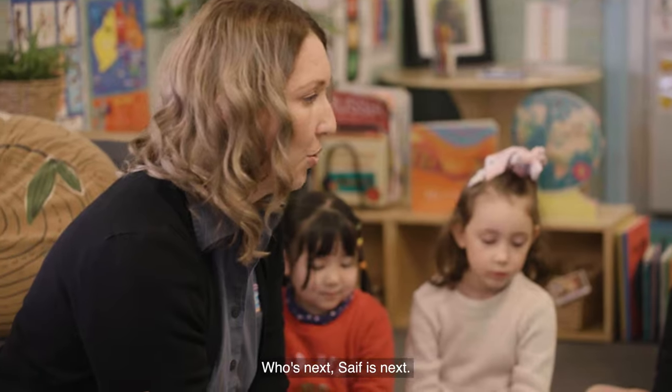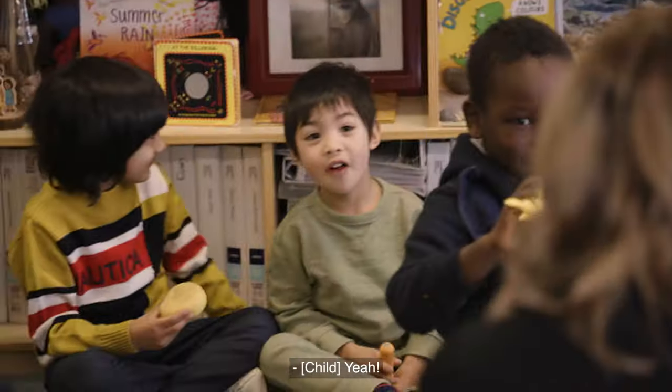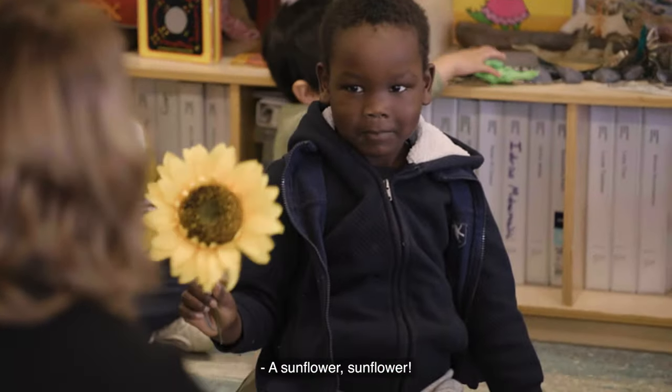What's in the monster box? Who's next? Safe, isn't it? A seal? Yeah. What's that? A flower. A sunflower.